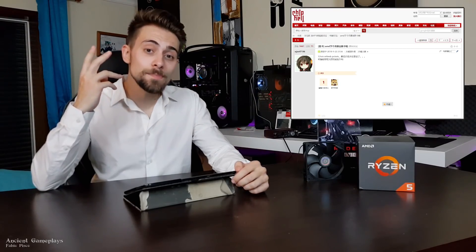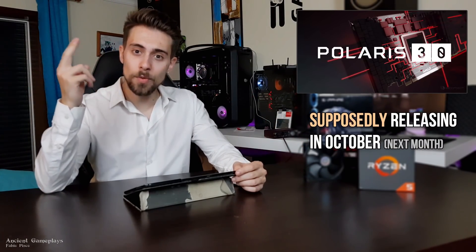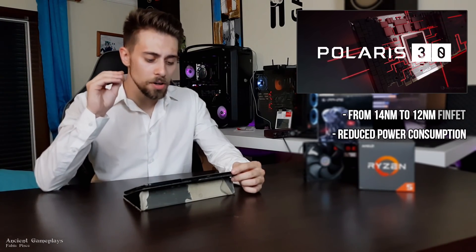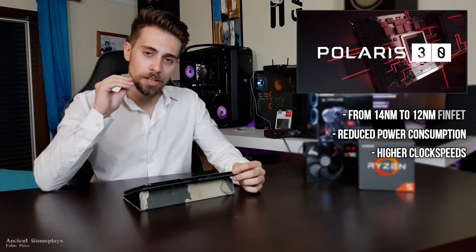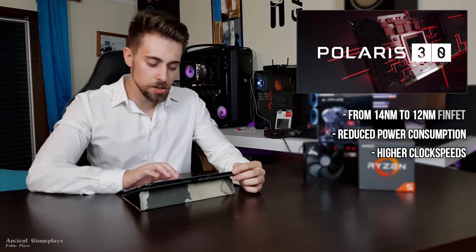That all led to roughly a 10% improvement overall, and in most scenarios it wasn't even 10%. Now we have this rumor about Polaris 30. According to Chip Hell forums, this new refresh will have an expected performance of 10 to 15% above Polaris 20, releasing next month in October. It will have a reduction from 14 nanometers to 12 nanometers FinFET technology from GlobalFoundries, which alone will reduce power consumption and raise the clock speed ceiling a bit.